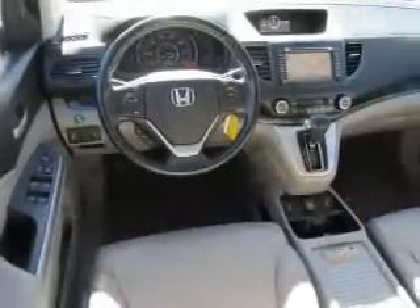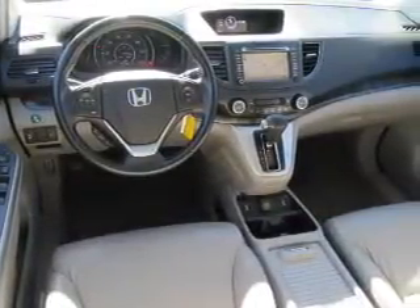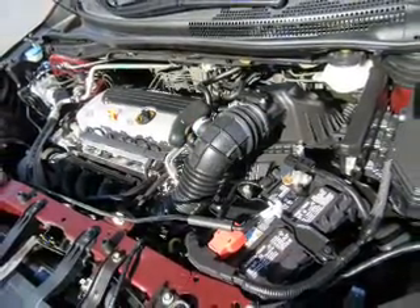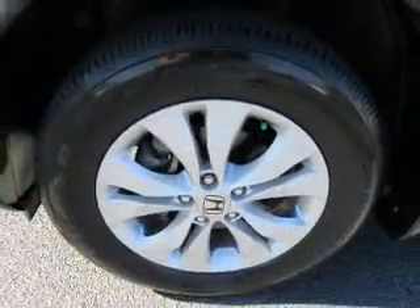Inside you'll find leather seats, heated seats, Bluetooth connectivity, Sirius XM satellite radio, an auxiliary input, steering wheel controls, a premium sound system, dual temperature controls, and automatic climate control.